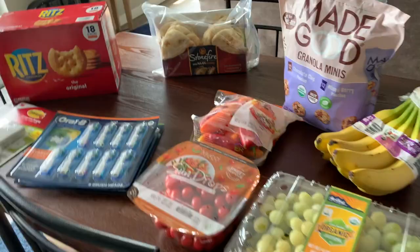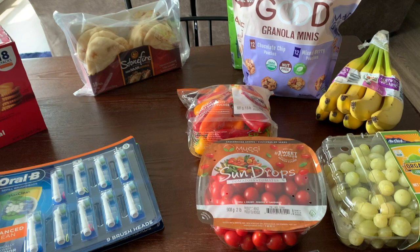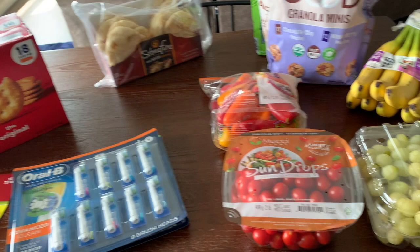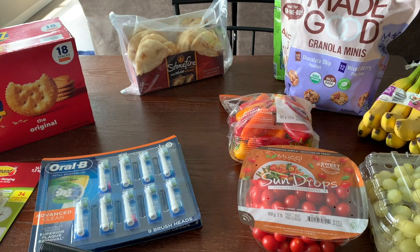That's all for my Costco haul — it's a smaller one this time since we have a ton in our freezer and pantry to use up. A lot of it was produce that we needed. I'm probably going to make a trip to Walmart, so be on the lookout for a Walmart haul. Let me know how you like these videos — hauls, vlogs, shop-with-mes — give me feedback in the comments. Thanks for watching! Give it a thumbs up, subscribe, and click the bell so you get notified every time I upload. Hope you have a great week — bye!